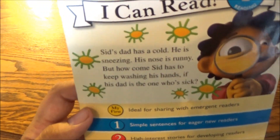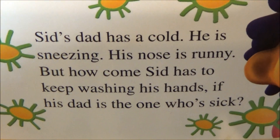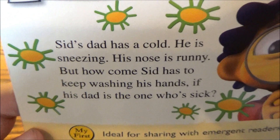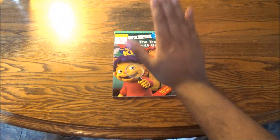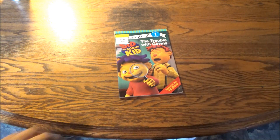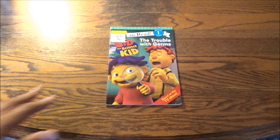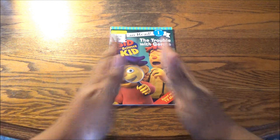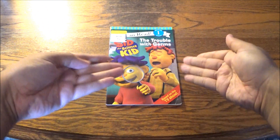In any event, Sid's dad has a cold — he is sneezing, his nose is funny — but how come Sid has to keep washing his hands if his dad is the one who's sick? For anyone who survived the COVID pandemic, you'll have no trouble absorbing that message and answering that question. Because if you don't, you could have some big trouble on your hands.